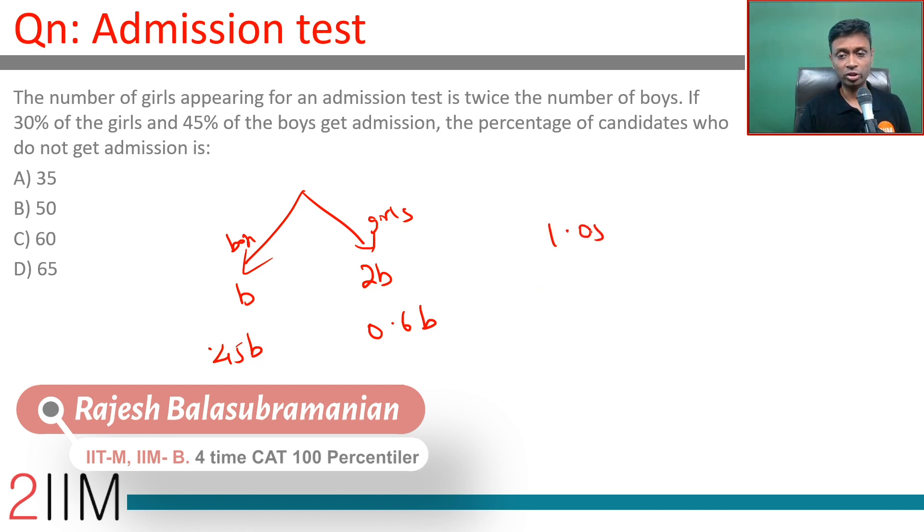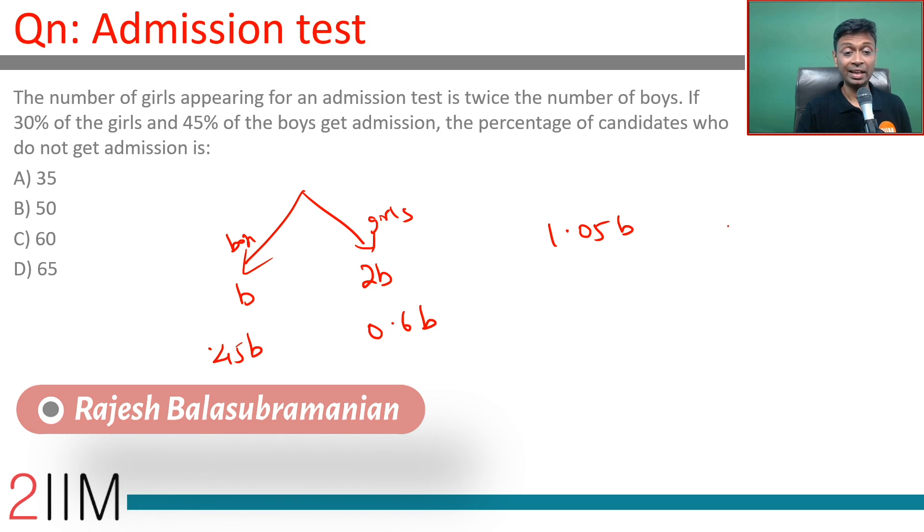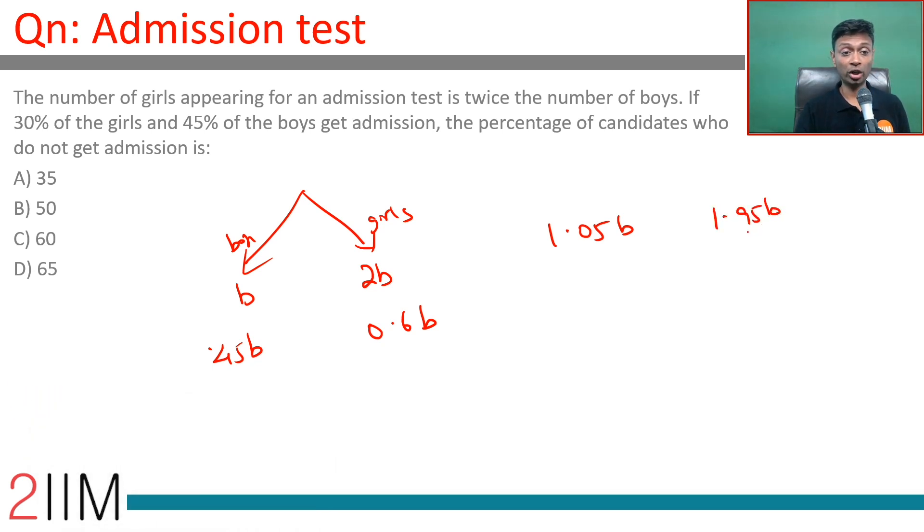So 1.05b get admission, and the remaining 1.95b do not get admission. As a percentage, that is 1.95b divided by 3b, multiplied by 100, which equals 65%. So 65% do not get admission.